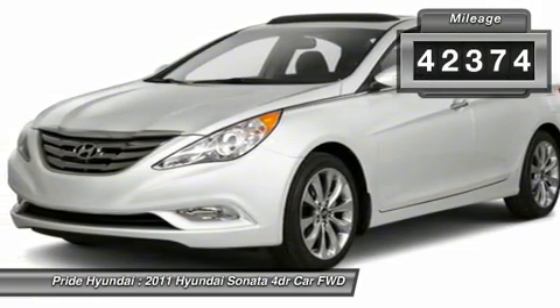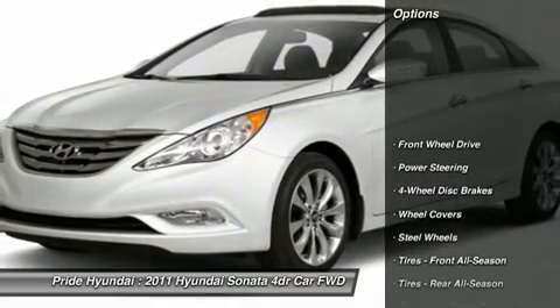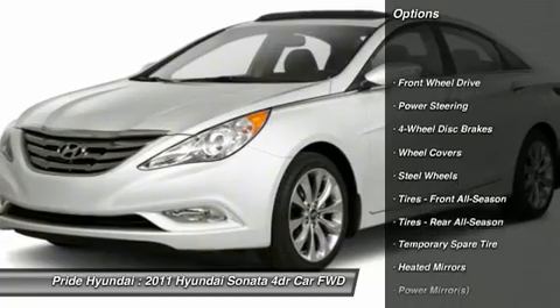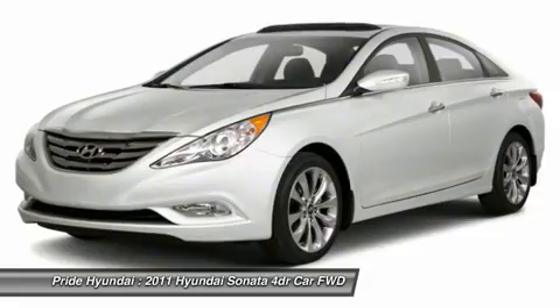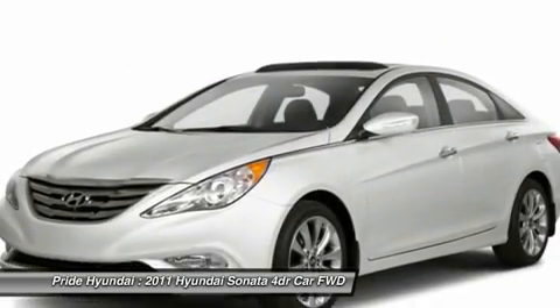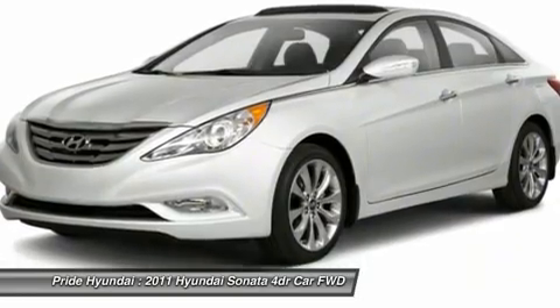This vehicle has less than 45,000 miles. Here are some of this vehicle's great options: anti-lock braking system, traction control, stability control, steering wheel audio controls, air conditioning, power steering, adjustable steering wheel, driver airbag, four-wheel disc brakes, cruise control.